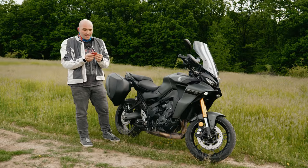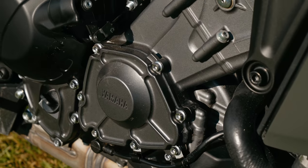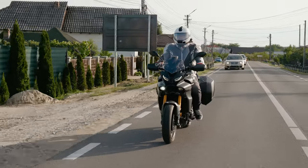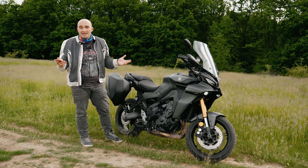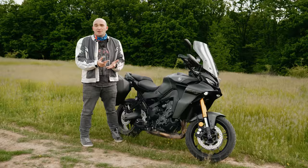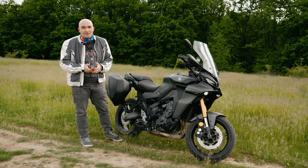Previous model owners complained about dragging the center stand in tight corners, especially with a pillion — is that still a thing? It hasn't happened to me; I haven't ridden it that aggressively for it to become a problem. Normal riding style, the center stand will not drag on the floor. Does it vibrate? Interestingly, no. Pretty much at any rev range — city riding, highway riding, back roads, twisties — you're not going to have a problem with vibrations either in your hands or your feet.